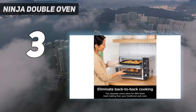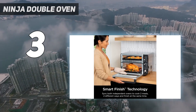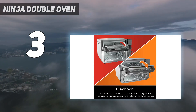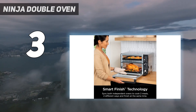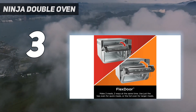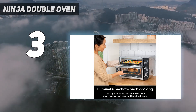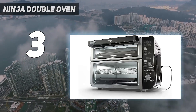Each one has its own set of functions — six each to be specific — so you can toast some garlic bread on top while cooking a frozen pizza on the bottom. And, thanks to the smart finish feature, it takes just a press of the button to have both compartments finish cooking at the same time. While all this additional functionality is great, we were impressed by its even and consistent cooking when we put it through its paces. Whether it's baking a casserole or reheating flatbread, the results always came out the way we wanted.